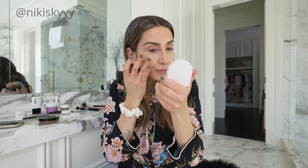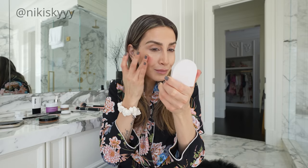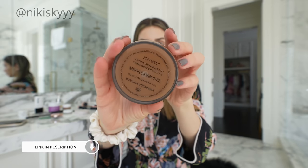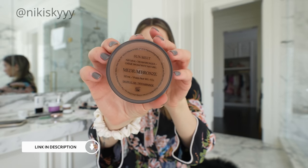All of these products are clean, non-toxic, and made from incredible ingredients. They perform so well and I can wear them all day long and my skin will always look its best. If you're interested in checking out any of the products I showed or mentioned, I'm going to link everything in my description box below.